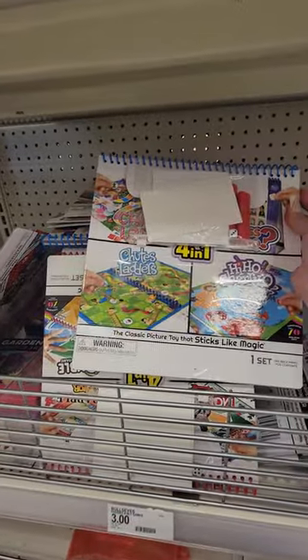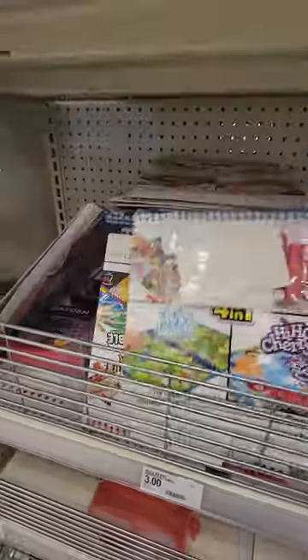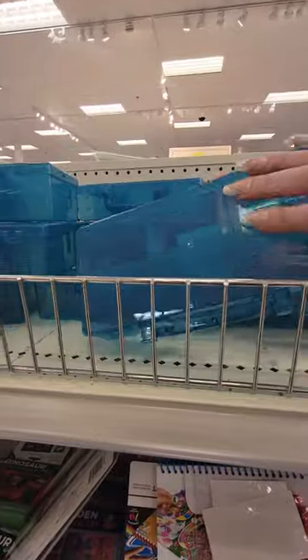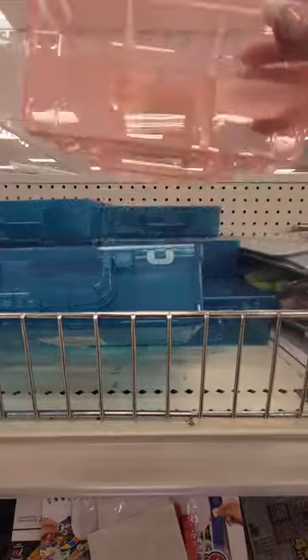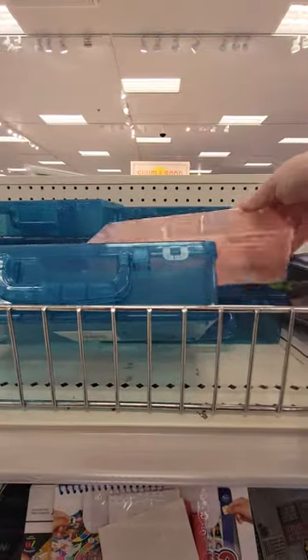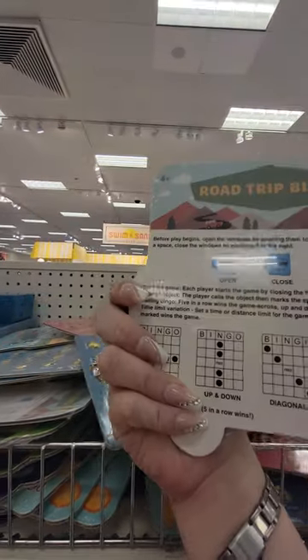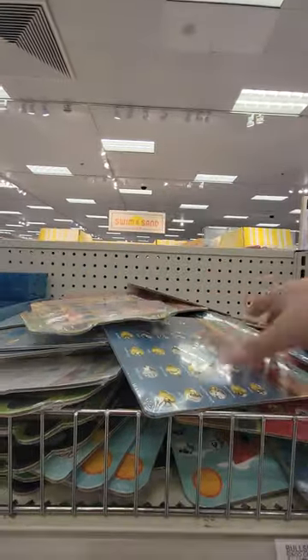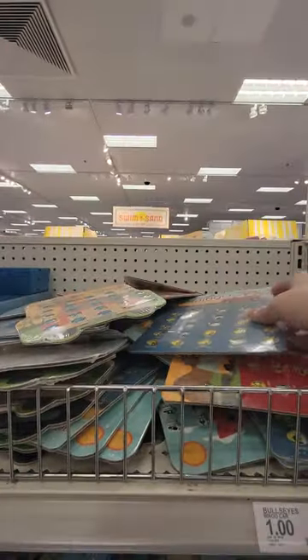Picture toy that sticks like magic. You got these little snack boxes for a dollar — in blue and pink. Oh look, you got Bingo Road Trip for a dollar — those are cute, good for camping or if you're on the road.